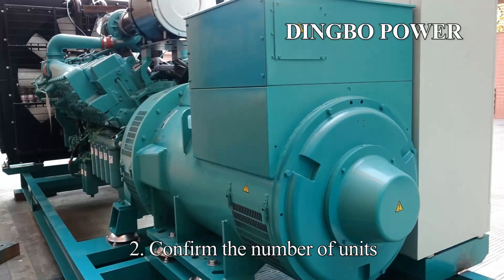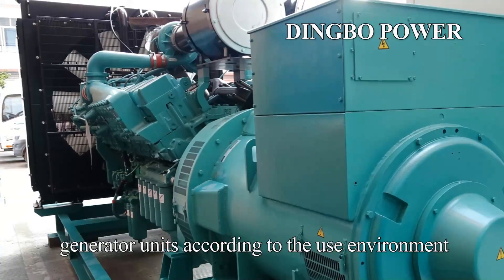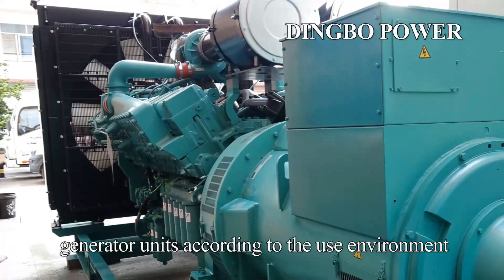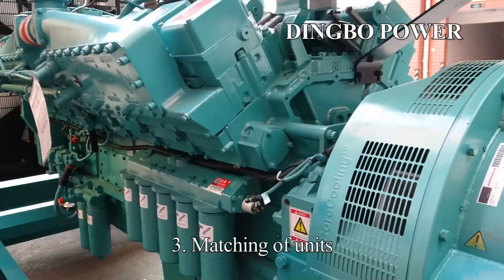2. Confirm the number of units. Select a combination of multiple low-power generator units according to the use environment, later maintenance, cost control, safety management, etc.